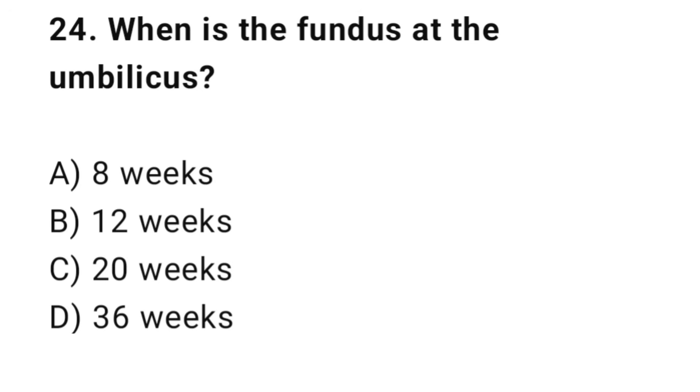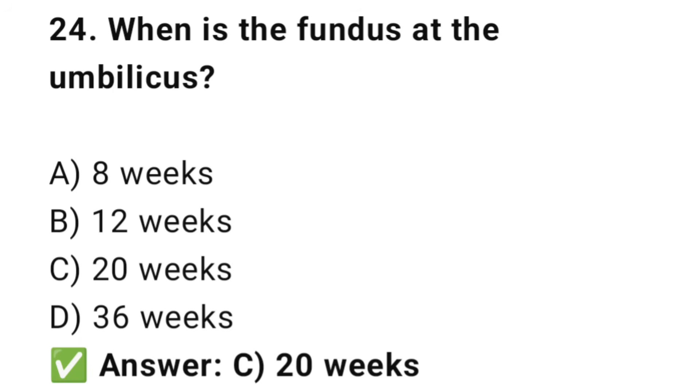Question No. 24: When is the fundus at the umbilicus? The right answer is C: 20 weeks. At 20 weeks, the fundus reaches the level of the umbilicus.